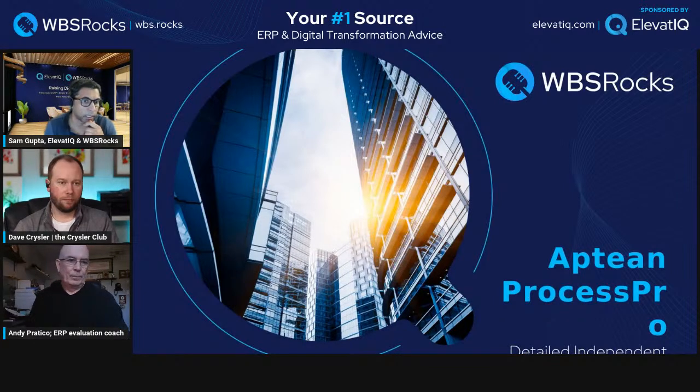Last week, if I remember correctly, we reviewed Ross — Ross is also a process manufacturing solution. Before that we had Exenta, which is more of an apparel manufacturing solution. So today we are talking about process manufacturing as well. We'll discuss the differences between ProcessPro and Ross. Andy, do you have any background on those two by any chance?